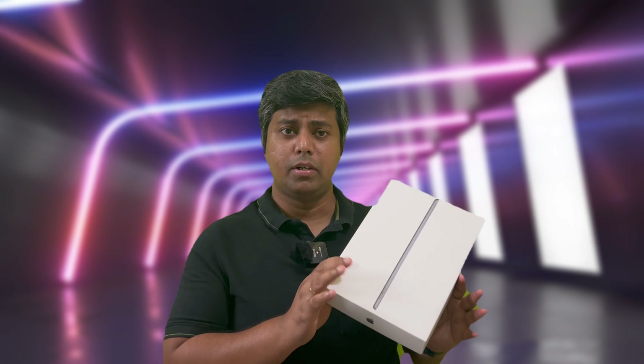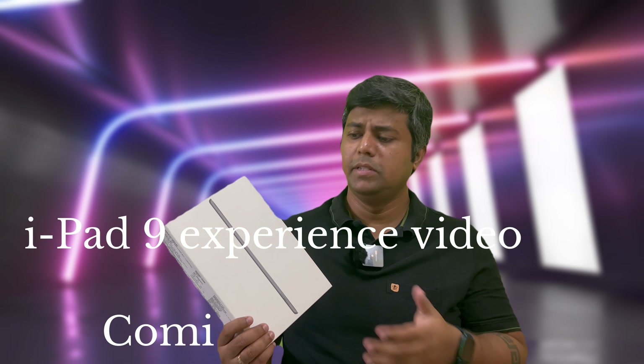So that was a quick unboxing of the iPad 9, 9th generation, 64 GB, Wi-Fi only model. What I'm going to do is use it for about a month, and after that I'll make a video about how the experience is different from using an Android tablet — the advantages, disadvantages, pros and cons. Since it is the most affordable iPad, there are other Android tablets in a similar price range that offer similar performance. But I'm sure I'm going to have a good experience with the iPad as well. Stay tuned for that video. I hope you liked this unboxing video — please drop any questions in the comment section, don't forget to like and subscribe. Thank you for watching, see you in the next video, take care and goodbye!